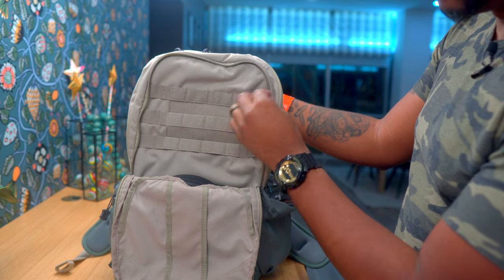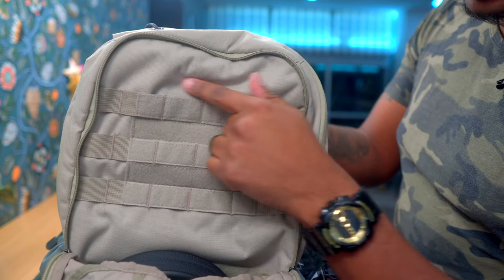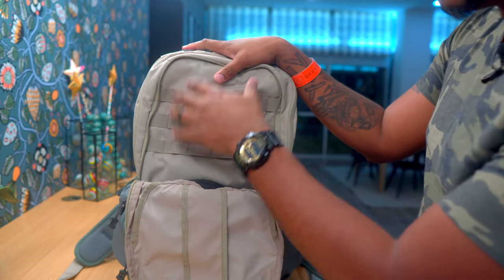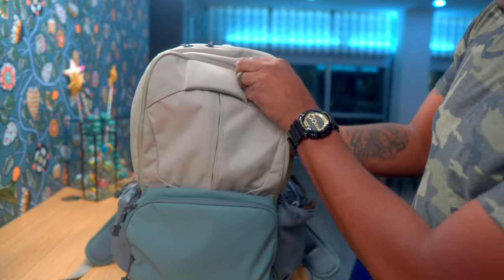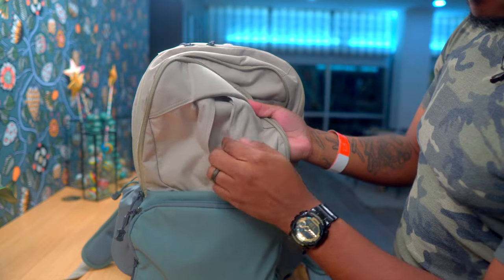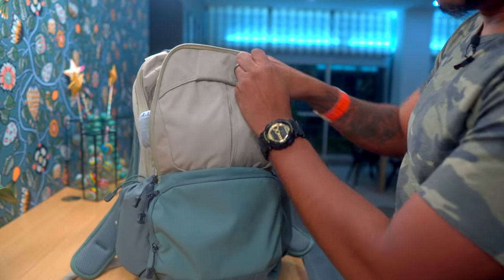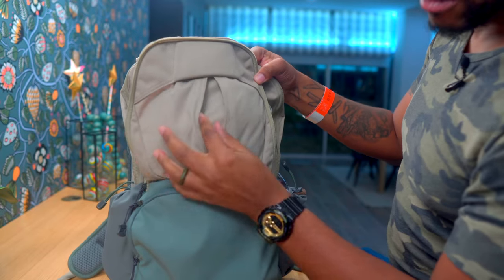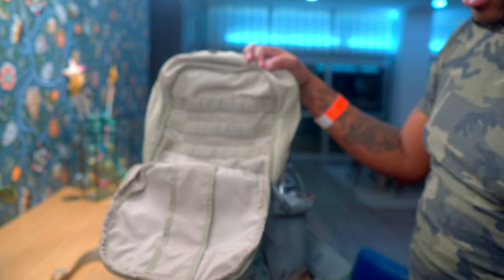This is actually a loop panel as well, so you can put morale patches or a med kit here as an add-on. The reason they went with this expansion portion is so that if you stuff something really fat in here — like a thick hoodie — this will expand outward, allowing you to still zip it closed over that bulky item.